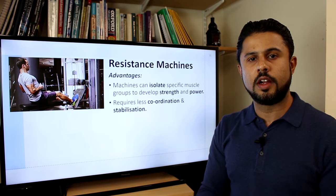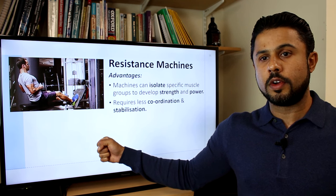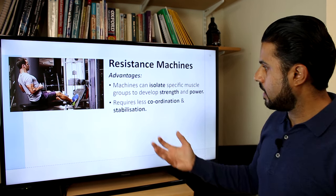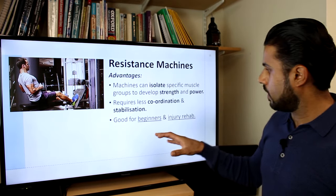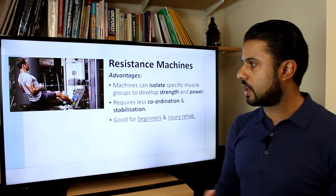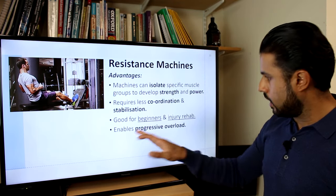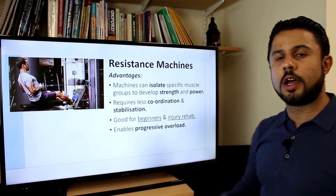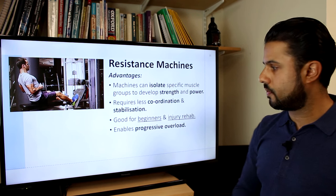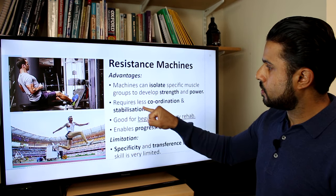Take the classic pec deck as an example — you're holding the handles, the machine is stable, moving only in one direction, and you pull the handles inward and out. That is fine if you're a beginner or recovering from injury; if you want to develop tone and strength back in the muscle, resistance machines are fantastic in that setting. They also allow progressive overload since you can increase the weight on the stack.